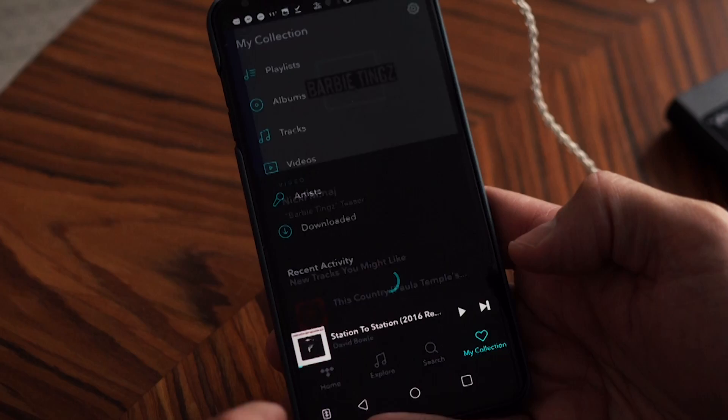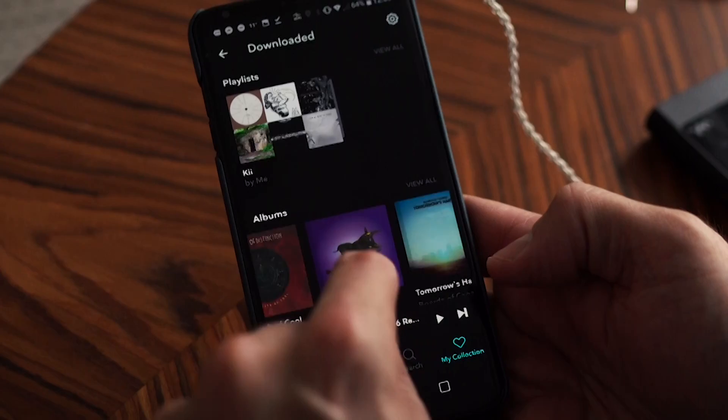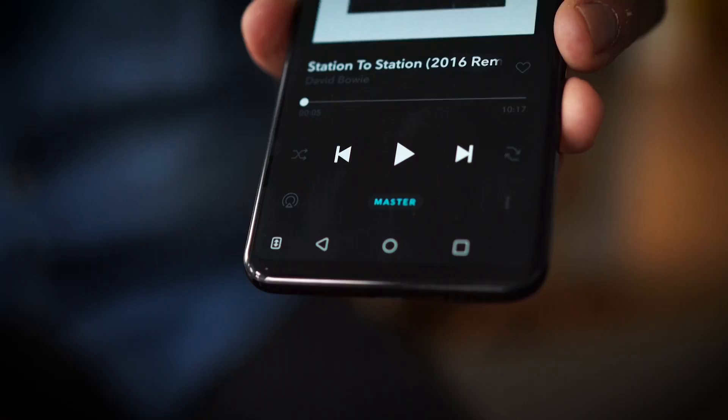If I pull up Tidal and pull up an MQA encoded album like David Bowie's Station to Station, we can see the word 'Master' here. The LG V30 is the first smartphone in the world to have MQA compatibility inside the Tidal smartphone app, so I can listen to MQA on this if I want to.